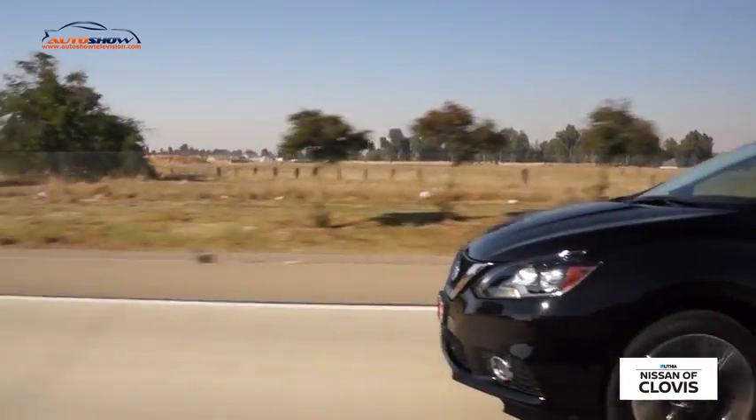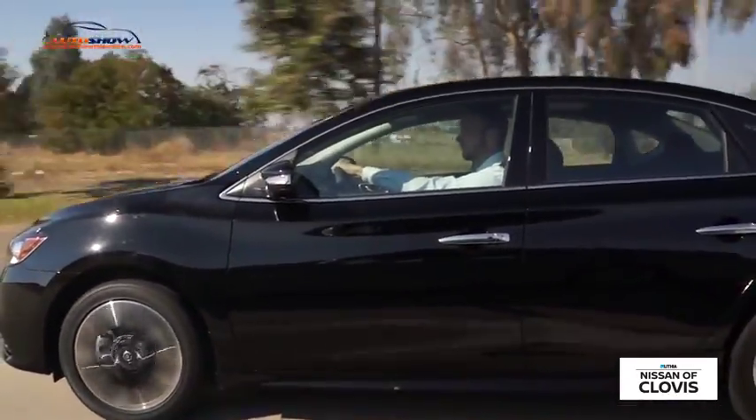You can pretty much take your hands off the steering wheel and your car is going to go in a straight line. You're not going to feel the road weave, you're not going to feel the bumps — it's pretty much like you're riding on a cloud.